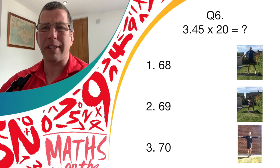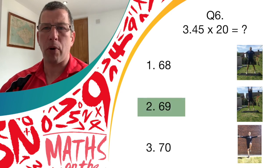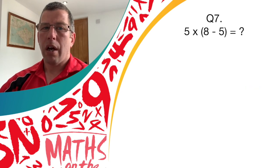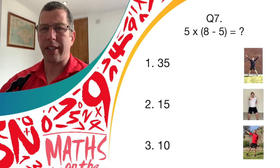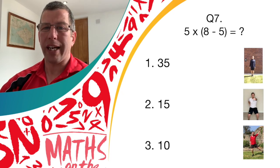Fantastic work if you thought it was answer two. Give yourself another point. Question seven — looking at order of operations now. Five multiplied by, in brackets, eight minus five, close brackets. Do you think it's answer one, 35? Answer two, 15? Answer three, 10?